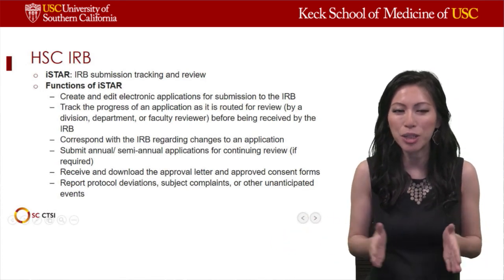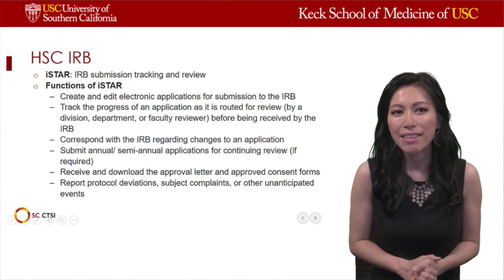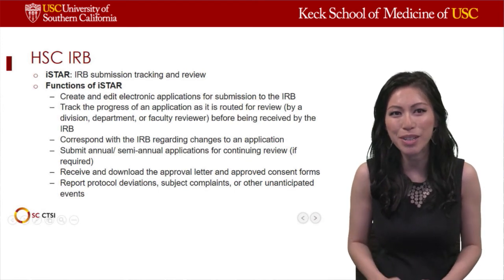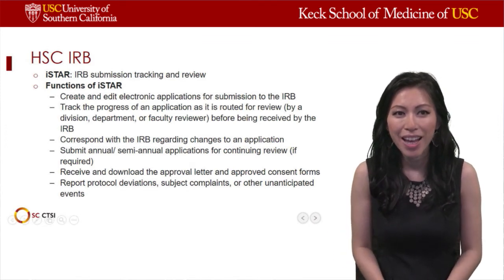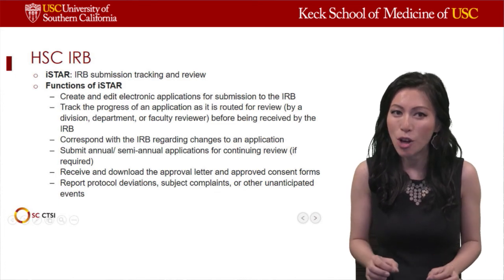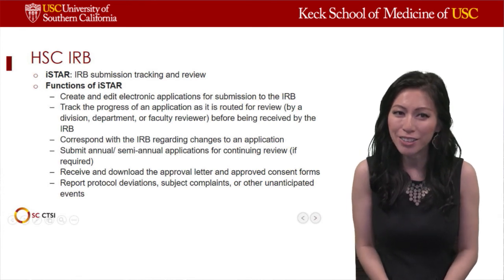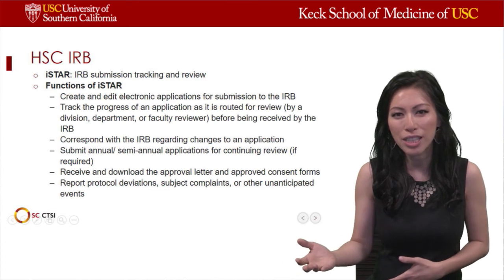At USC, we use I-Star for IRB submission and tracking. This is a platform where you submit study documents necessary for regulatory review. In I-Star, investigators can create and edit electronic applications for submission, track the progress of an application to know which step in the review process it is in, and correspond with the IRB regarding changes. It is also the platform used for submitting annual or semi-annual applications for continuing review, and for downloading approval letters or approved consent forms to send to the sponsoring agency.